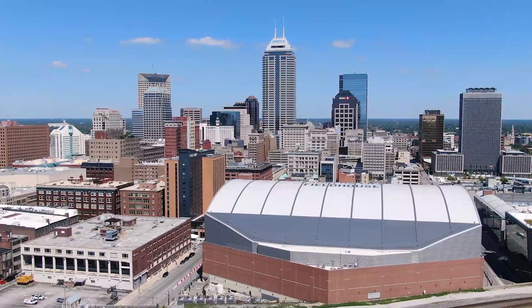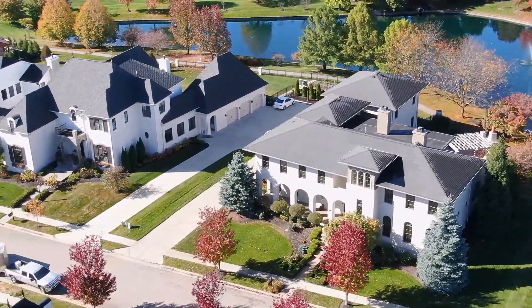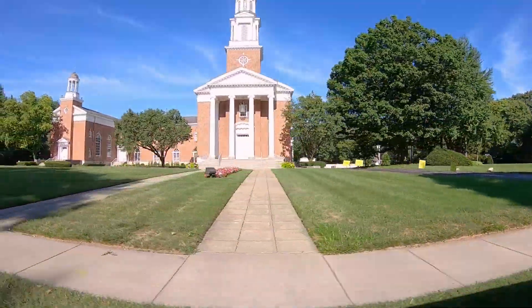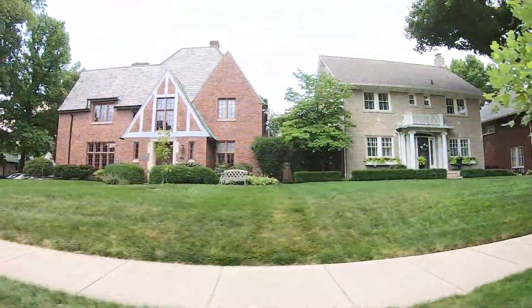That said, you have to be looking for these particular things. If you want a suburban feel, new construction, or distance from everything Indianapolis, Meridian Kessler is probably not going to be a fit. You need to want an urban environment, close to things, comfortable living near people. If you want super mega privacy or a lot of space, this isn't really the place — it's tight living, but with lots and lots of character.